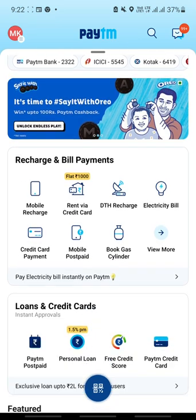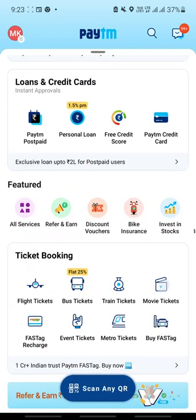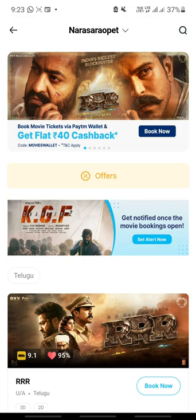How to set a reminder for KGF Chapter 2 tickets. Open the app, go to Movie Tickets, and before the bookings are open, you will see a 'Set Alert Now' option.